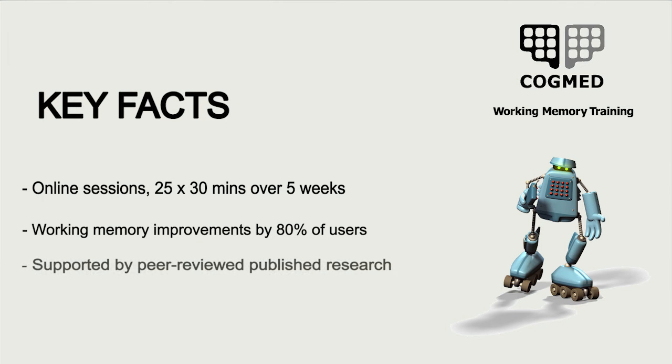Cogmed is backed by a significant amount of peer-reviewed published research. There are currently 33 published research studies and over 40 ongoing studies.